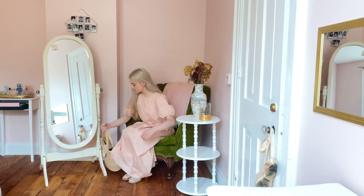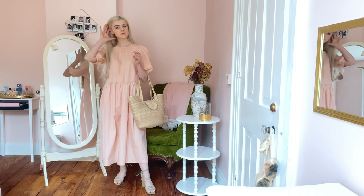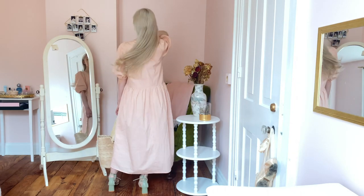Hello YouTube, it's Lily Edgar and welcome back to my channel. In this video I'm going to be showing you how I style my favorite long summer dresses.